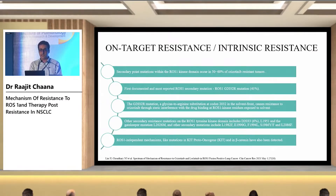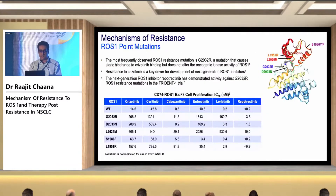The most common and earliest detected on-target mutation is ROS1 G2032R. Other secondary mutations include D2033N and L1951. ROS1-independent mechanisms like mutations in KIT proto-oncogene and beta-catenin have also been detected — those are off-target mechanisms.